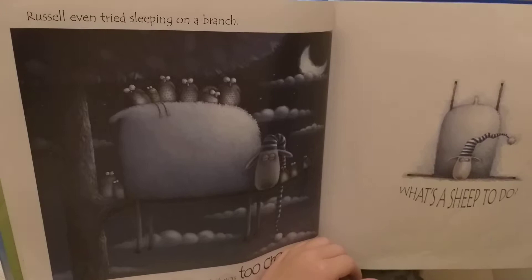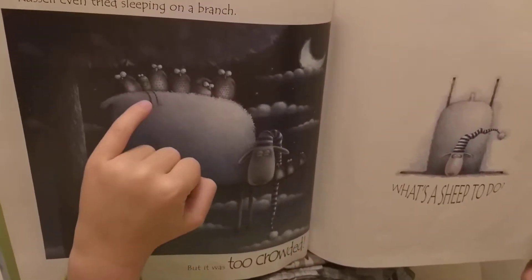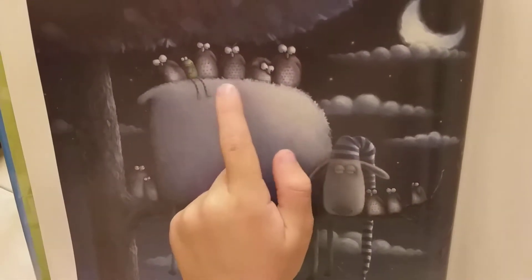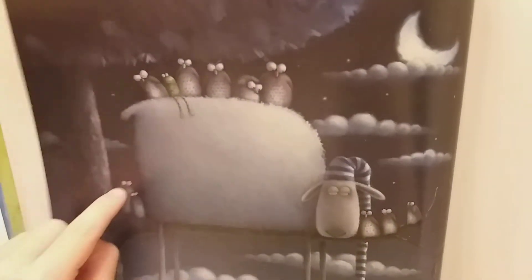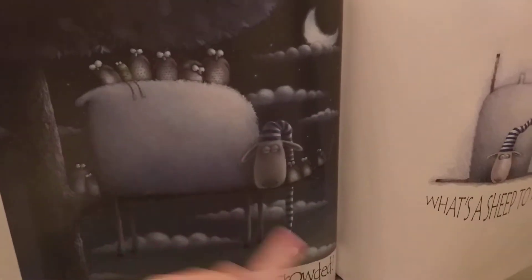What happens next? Russell even tried sleeping on the branch. It was too crowded — it's crowded because there are a lot of living creatures already. How many are there? Let's count them: one, two, three, four, five, six, seven, eight. And with Russell and froggy? One moon, a lot of clouds, one tree and one branch.